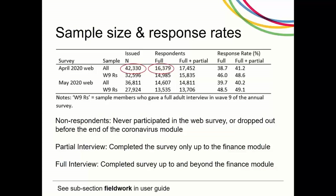Among those who completed the April interviews, full or partial, 15,835 had also completed the Wave 9 main survey interviews, so past information is available for them. COVID-19 web survey response rates are defined as the percent of individuals who responded to the survey, full and partial interviews, among those who were invited to participate. This was 41.2% in April and 40.2% in May.